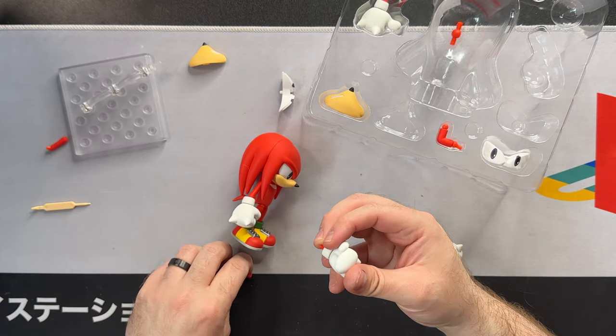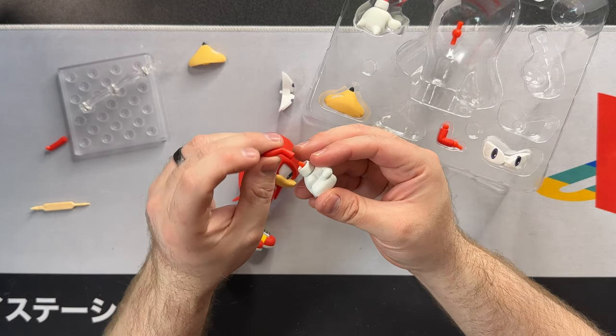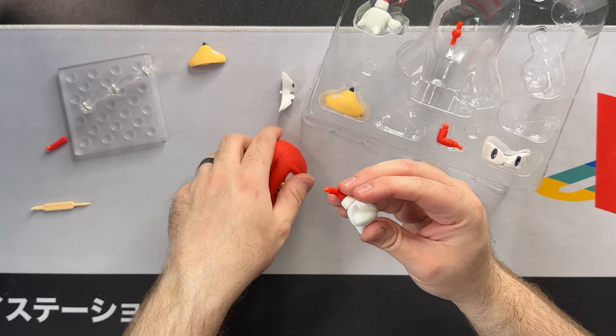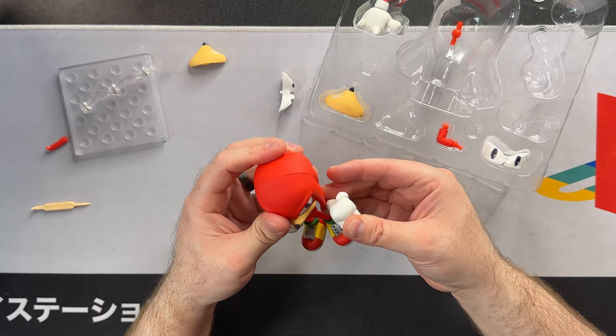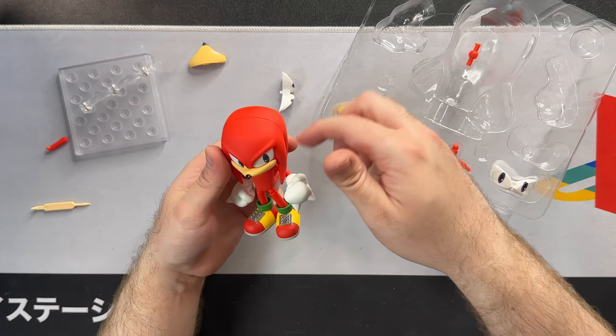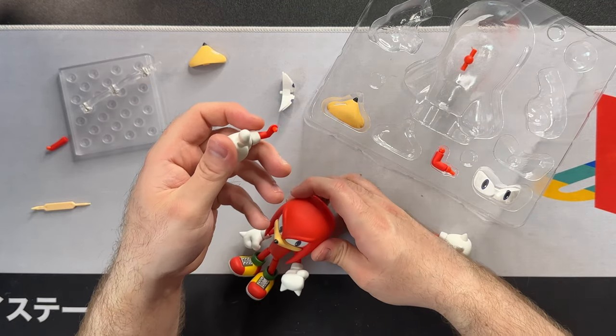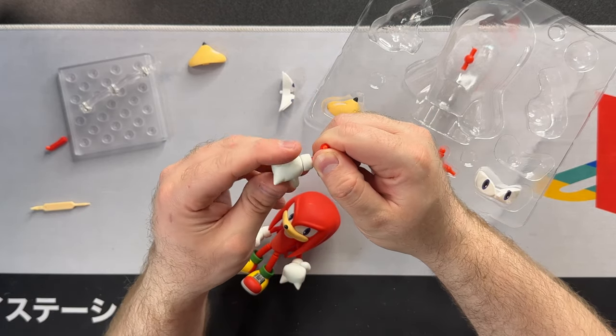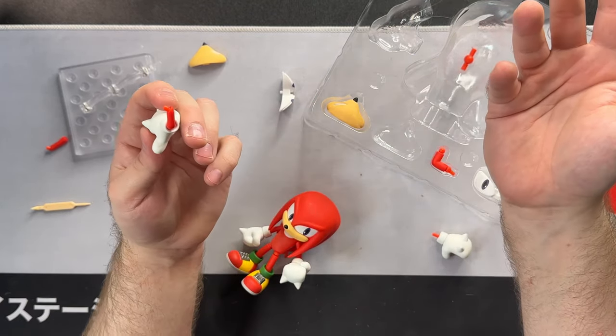To get the hand to curl up more, position the peg upwards and feed it in. With this arm it doesn't go out as much as the other, but it's still at a good angle. And this one has the thumbs up — or in my case a thumbs down with how much of a pain it is to play with this figure.